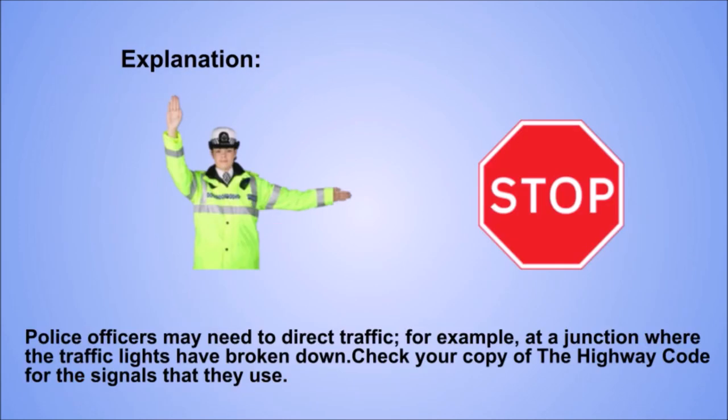Explanation. Police officers may need to direct traffic, for example, at a junction where the traffic lights have broken down. Check your copy of the Highway Code for the signals that they use.